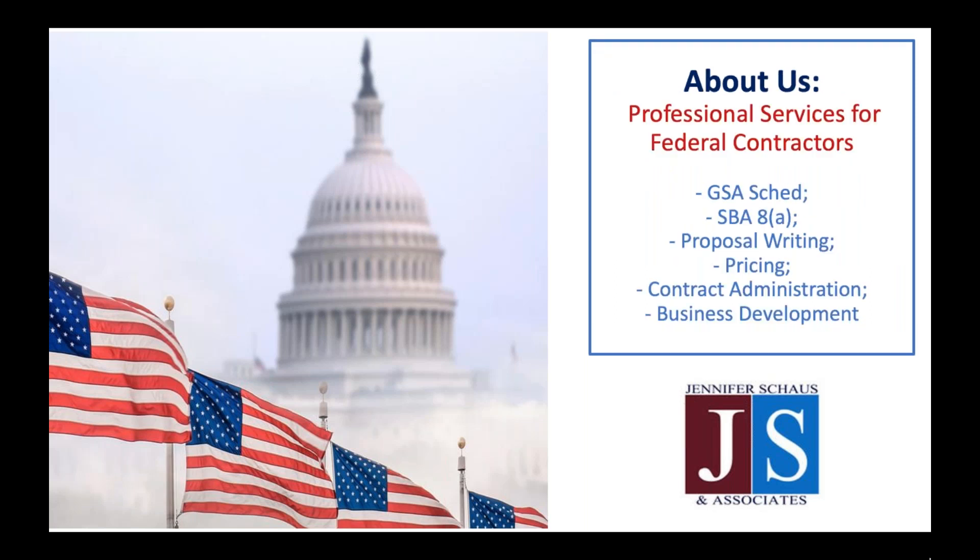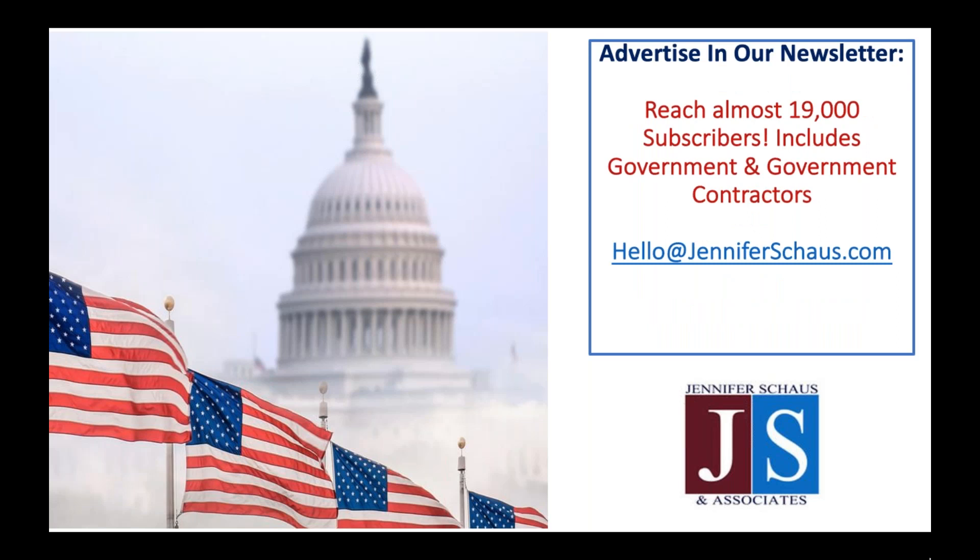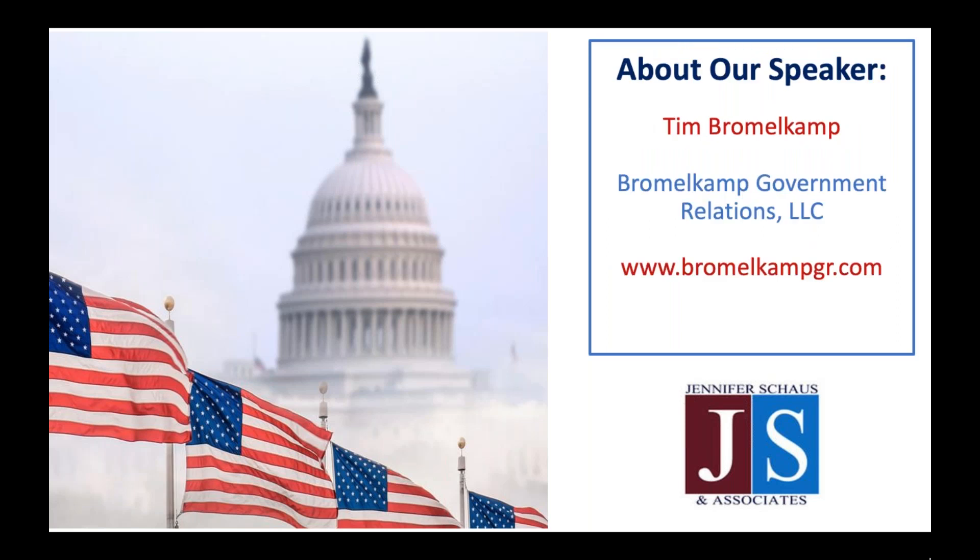A little bit about us — we work with U.S. federal government contractors, including product, service, and software firms. Our services range from market analysis reports to contract vehicles and compliance. We also have opportunities for your organization to advertise in our newsletter. We now reach almost 19,000 subscribers, including both contractors and government. Contact us for pricing information with the email shown on your screen. And now to introduce our speaker, Tim Bromelkamp. Welcome, Tim — we are glad to have you here today.